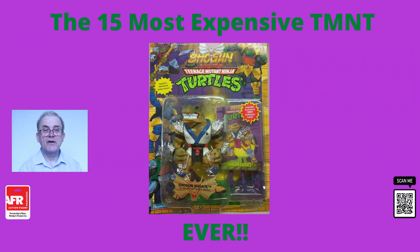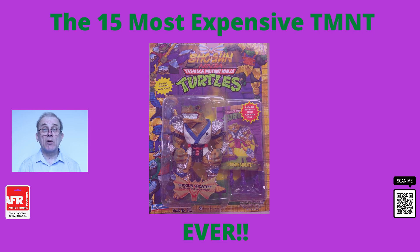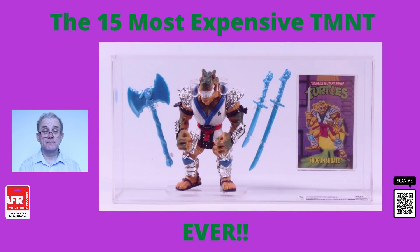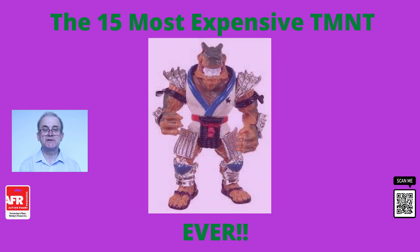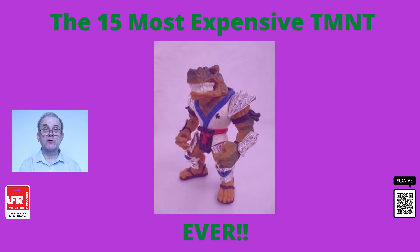Number seven, we have the Shogun Shoei toy. This was released in 1994, and recently a mint on the card version sold — the box itself didn't have any cracks, tears, or bends, and had been kept in pristine condition, hence its extremely high price tag.